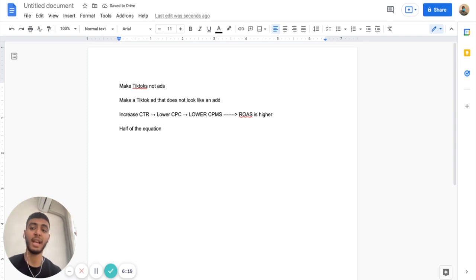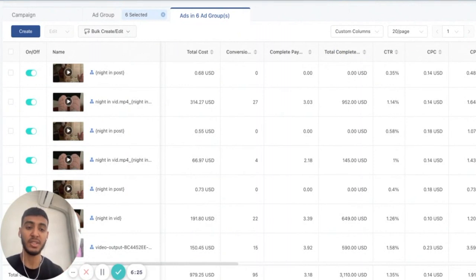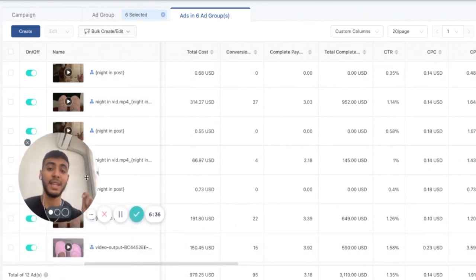Making TikToks, not ads, has been proven with our clients. For example, just from yesterday, we spent about $1,000 and brought in more than $3k, which is about a 3.18x ROAS. This is the power of making TikToks, not ads — creating content that really resonates with the audience, putting it on the feed, and demonstrating your product live without overtly selling. This will literally skyrocket your sales.